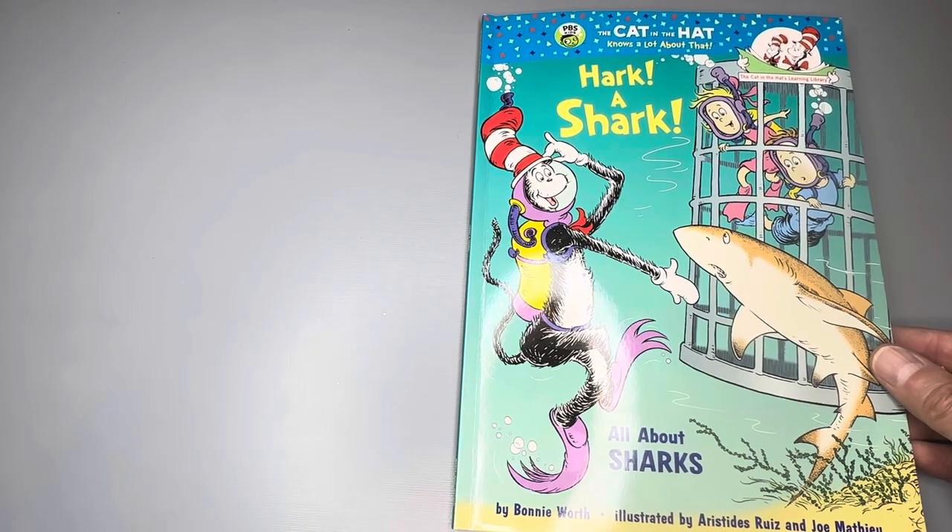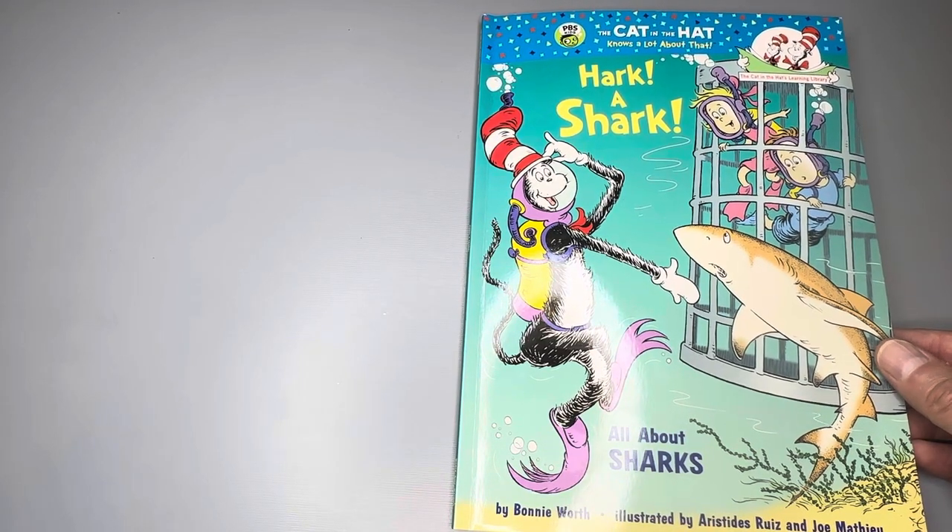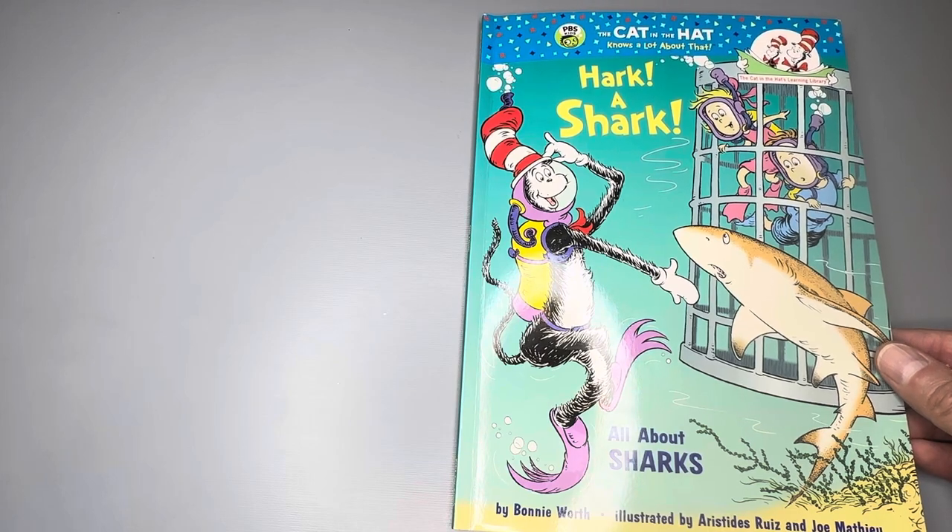Hark a shark. All about sharks. The Cat in the Hat Learning Library.